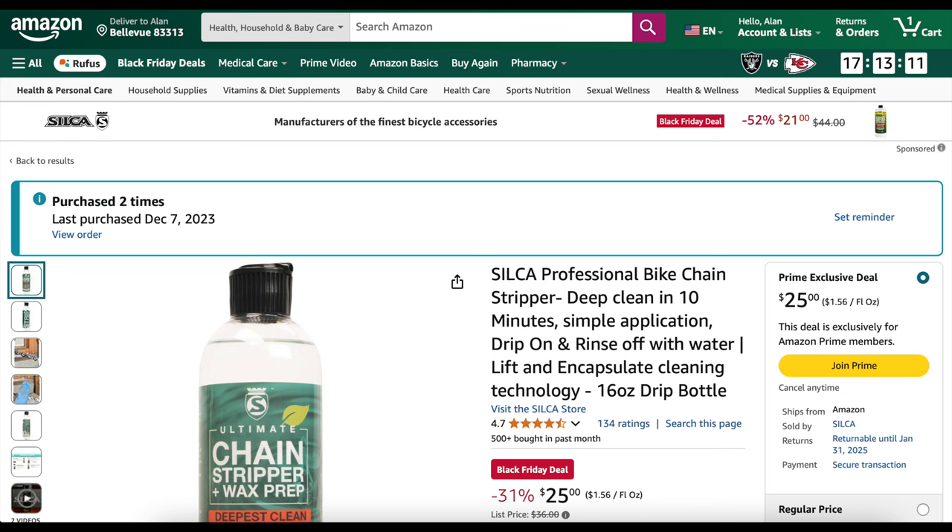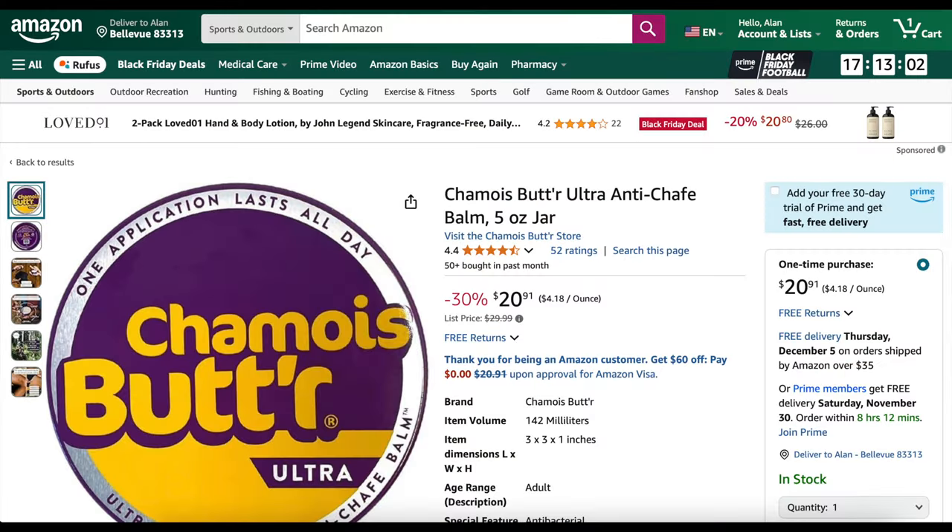Silca — I really love their chain stripper. I use it on every brand new chain I get to strip off that factory gunky grease. It's 31% off right now, only $25 as opposed to $36 regular. Chamois Butter Ultra is currently my favorite chamois cream — it lasts long, does its job, and smells good. 30% off at $20.91.